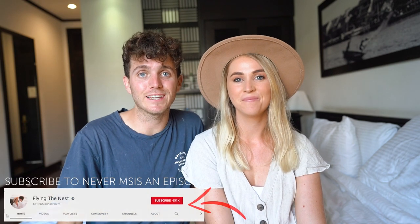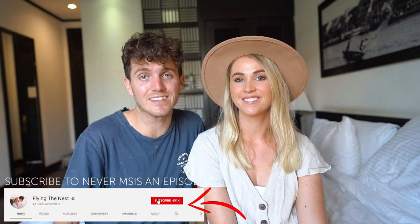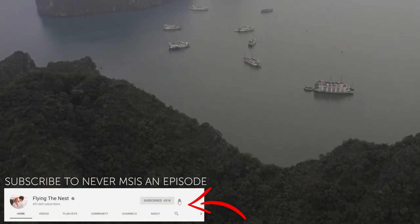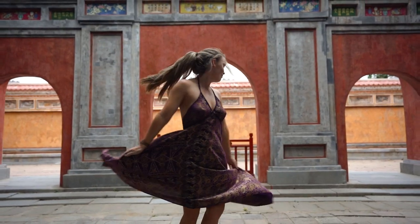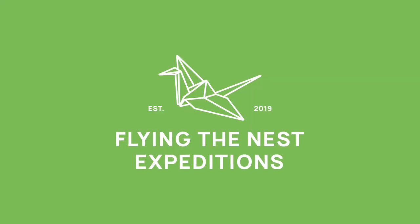Hey everybody and welcome back to Vietnam. If you're just tuning into this series, we've actually been traveling through the north of this beautiful country with 10 incredible people from around the world on our very first Flying the Nest expeditions. So much has happened over the last few days and we have so much to catch you all up on.